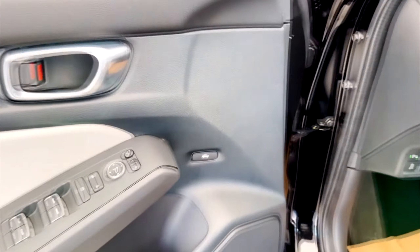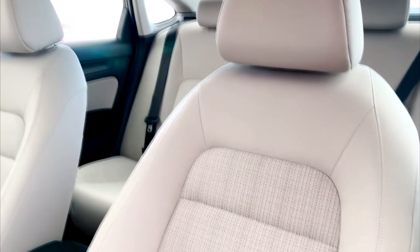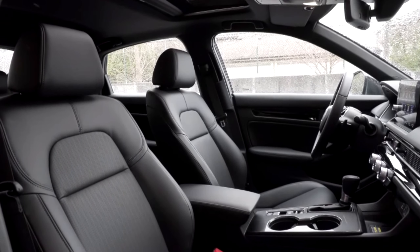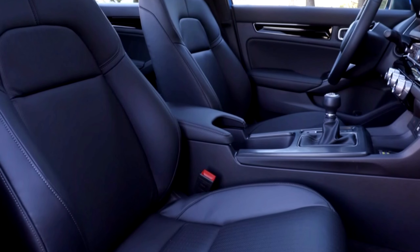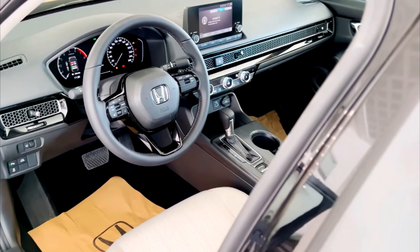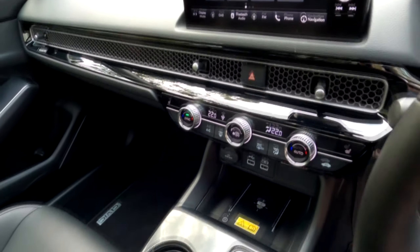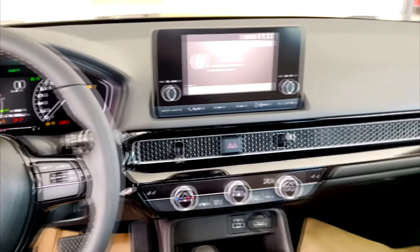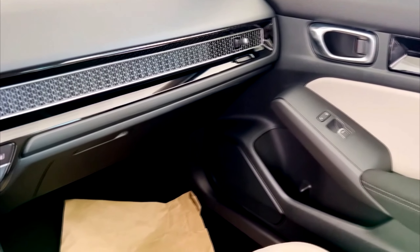The 2023 Honda Civic offers a refined and spacious interior designed with comfort and convenience in mind. With its driver-focused cockpit, premium materials, and available leather-trimmed seats, the Civic provides a sophisticated and comfortable driving experience. The ample legroom and versatile seating configurations ensure both driver and passengers can enjoy a relaxed journey. Inside, the cabin is greatly upgraded — there are some cheap plastics in evidence, but the design is easily a match for Hyundai's or Volkswagen's cabins.